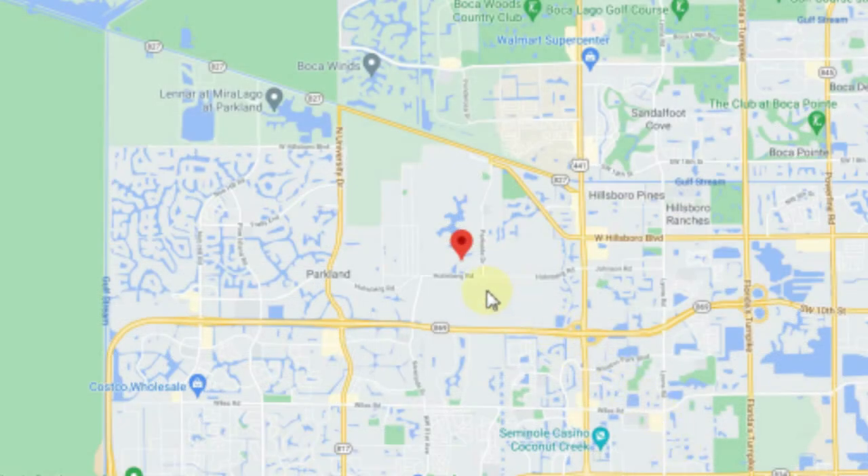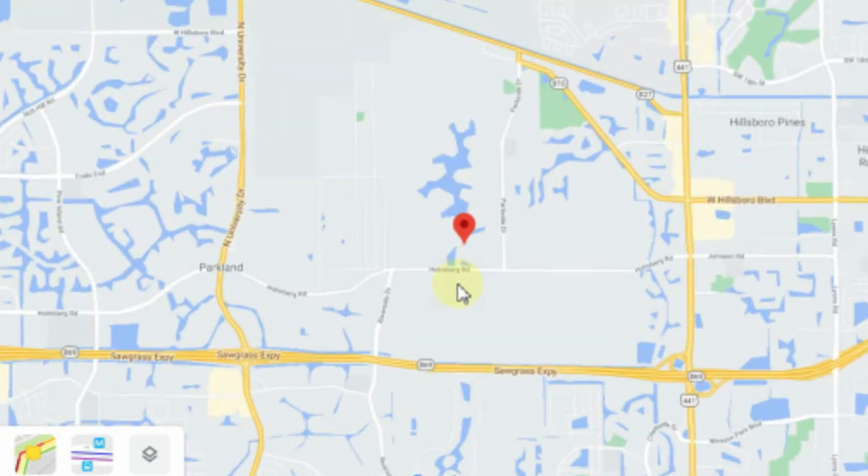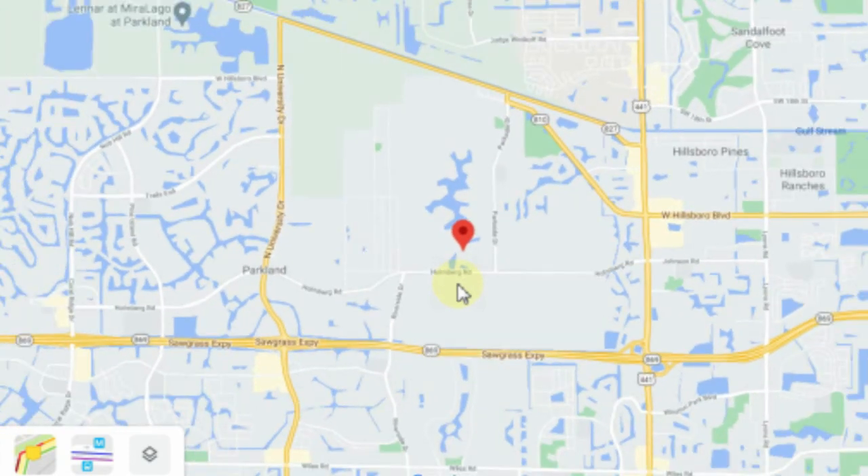Cypress Head is located just north of Holmberg Road, west of University, really here in the center of Parkland. It's situated on over 670 acres of land and it's situated around a really big lake, so a lot of the homes have beautiful lake views.